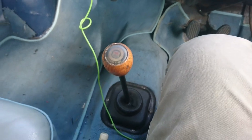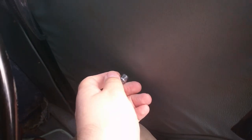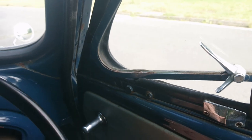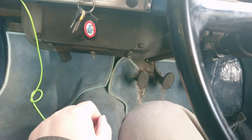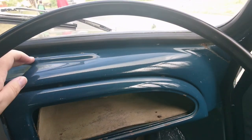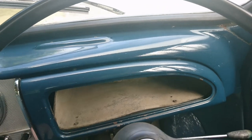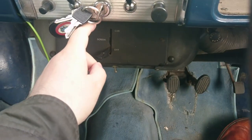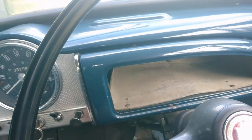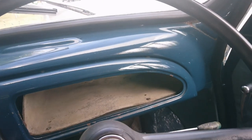Similar gearbox to the MG Midget I drove last year, although this does feel like it's got a longer throw. The pan brake is there and apparently that works okay. To get out, you pull this like this. The window winder is there. The quarter light is just there if you want more ventilation — the heater doesn't really do pressure ventilation, that's really what these quarter lights are for.